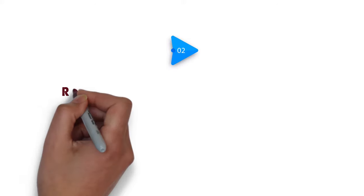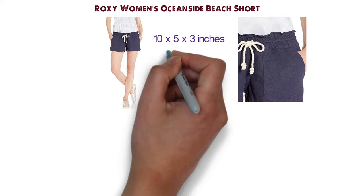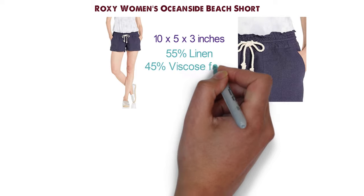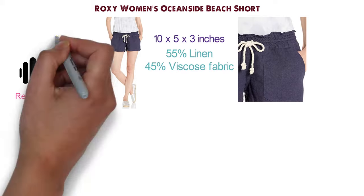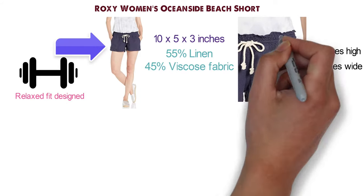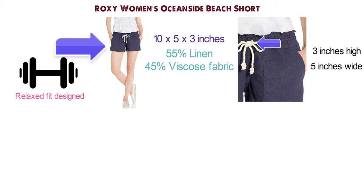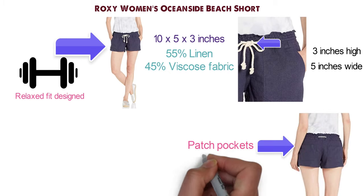At number 2, we have the Roxy Women's Oceanside Beach Short. The Oceanside Beach Shorts by Roxy are made from 55% linen and 45% viscose fabric. They are lightweight and comfortable, with a relaxed fit designed to be non-constricting around the upper thighs. The smocked waistband is 3 inches high and 5 inches wide, equipped with a beachy rope draw cord that lets you customize the fit. The shorts are fitted with fashionable black patch pockets that feature an embroidered Roxy logo.